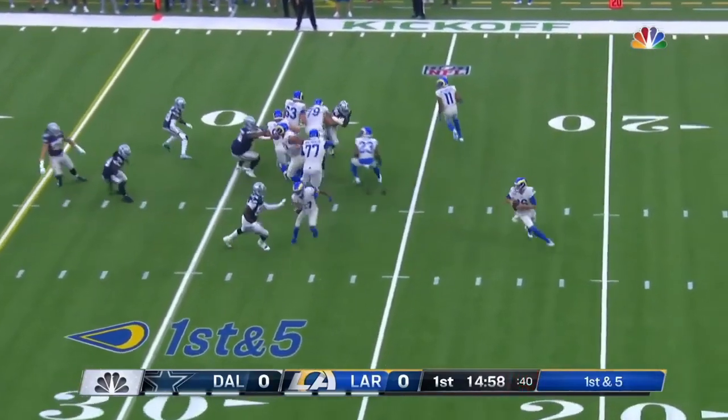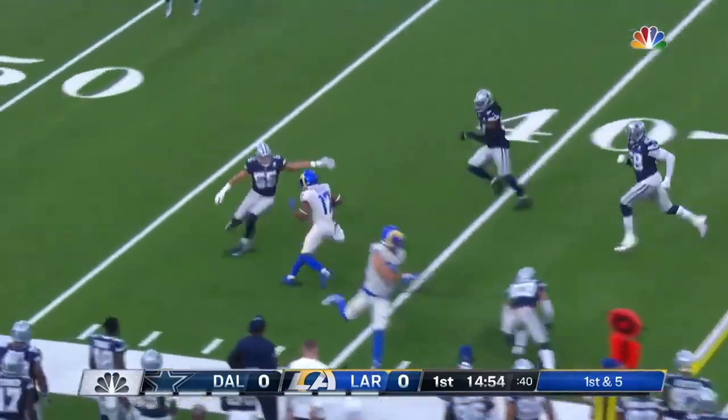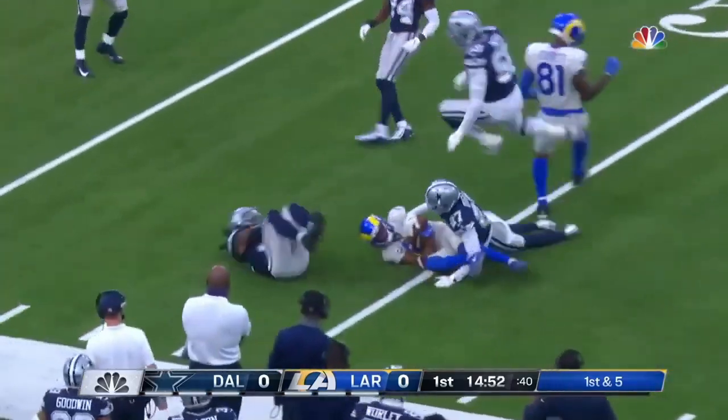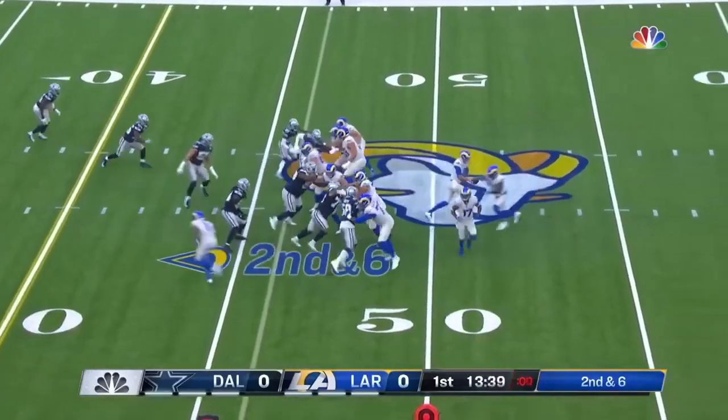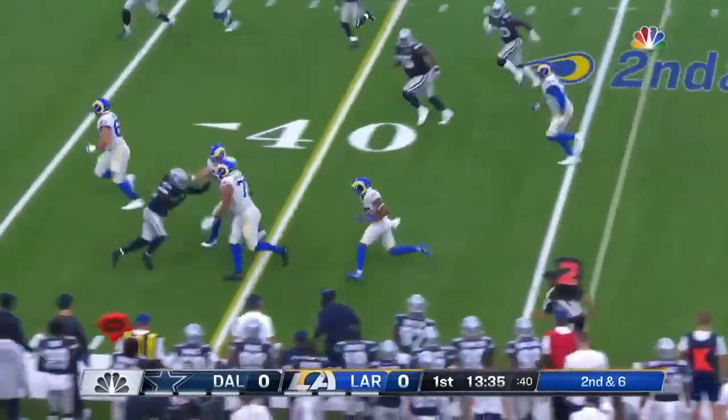Down in five. Reynolds goes in motion, rolling to his left. The pass is caught here by Robert Woods. In the motion, off the play fake, backside screen here to Robert Woods.